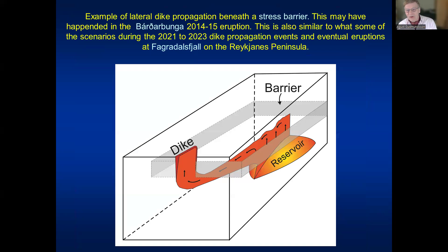A dike doesn't necessarily have to change into a sill — it can also propagate laterally under a stress barrier. This is likely what happened at Bárðarbunga in 2014 to 2015, and in a way during the Fagradalsfjall dike propagation episodes from 2021 to 2023, though it was more complex there. The origin of the magma was in a deep-seated reservoir at 10 to 15 kilometers depth, a dike propagated partly vertically and partly laterally, and only a tiny fraction reached the surface — fissures were only a few hundred meters long, whereas the dike was nine kilometers long.